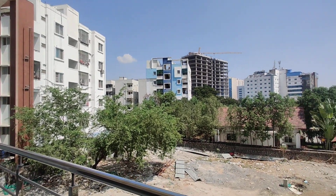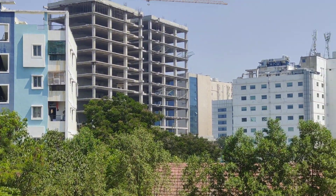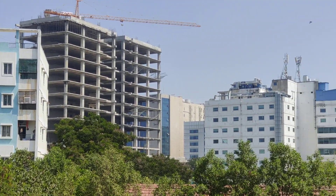This is actually a commercial area. You can see how the construction is progressing and how commercial offices are situated here.